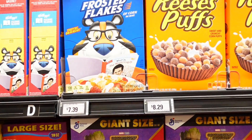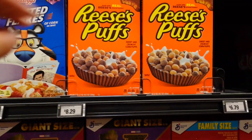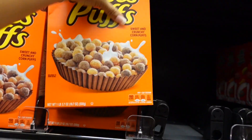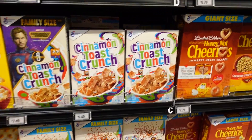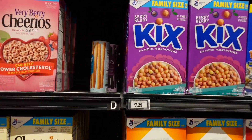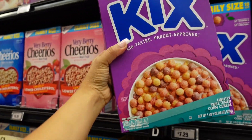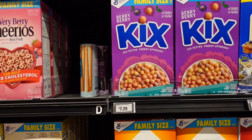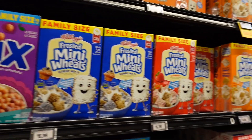$8.29 for a box of cereal — the price of living is really going up. Berry Berry Kix is $7.29, but look how big the box is. I guess after you buy two small boxes it averages out to this price, so you are getting more, but if you don't have that kind of money all at once this is definitely not the stop for cereal.